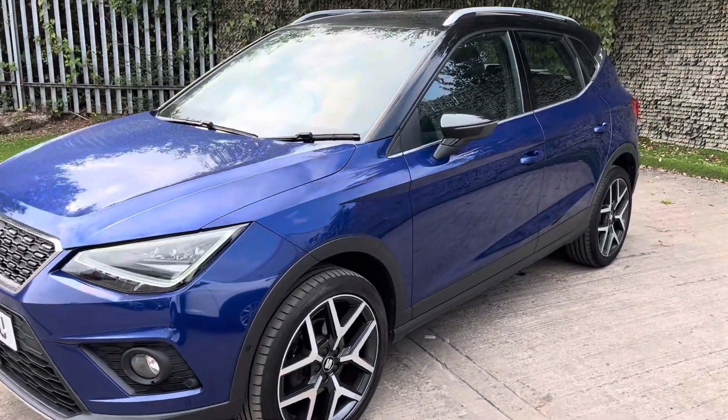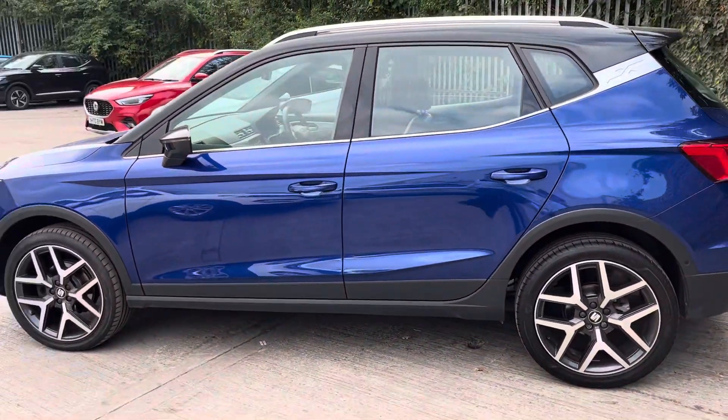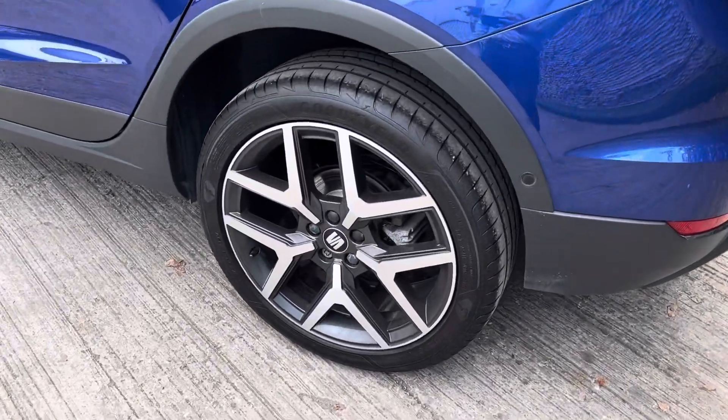It's only had one previous owner and it does have full service history, so the previous owner has taken very good care of this car. One very nice feature of this car would be its lovely alloy wheels with a very nice intrinsic design.